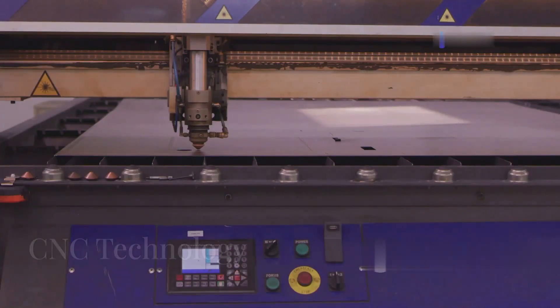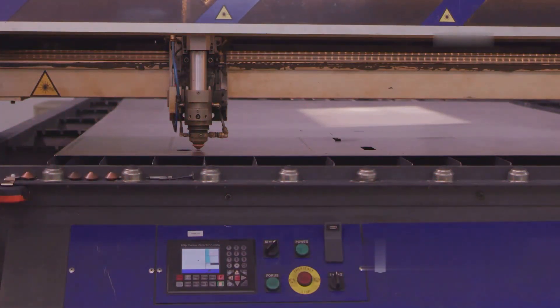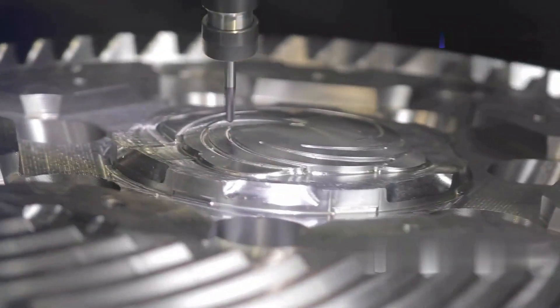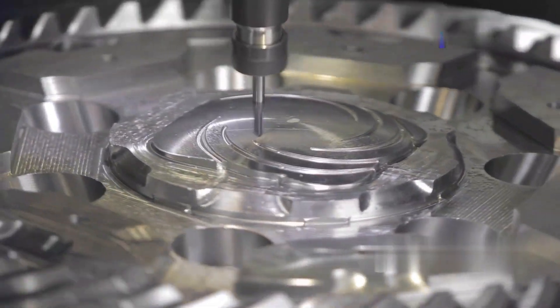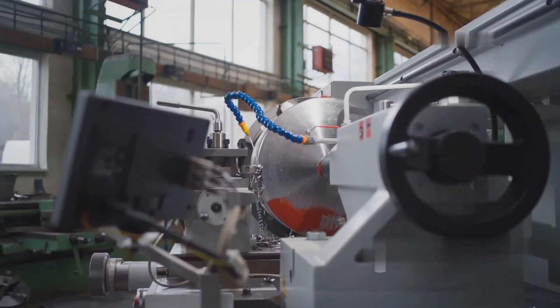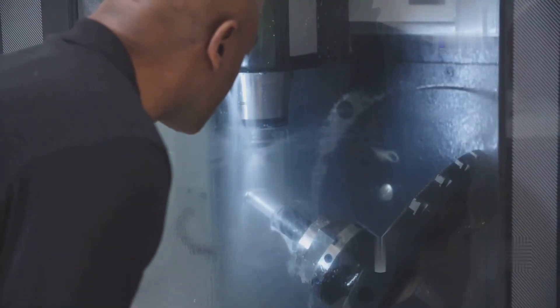Computer numerical control, better known as CNC, has revolutionized the world of manufacturing. These machines produce large spiral bevel gears, and the CNC technology helps with all grinding and turning operations. The C300 is described as the world's most advanced gear hobbing machine, ensuring reliable cutting.